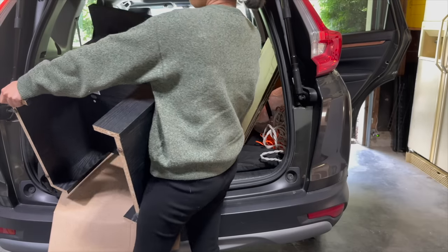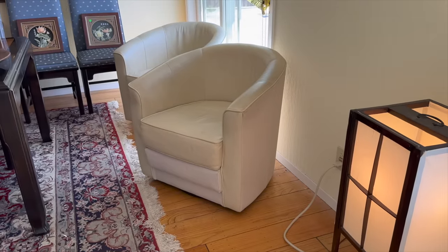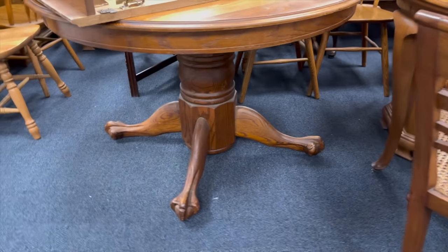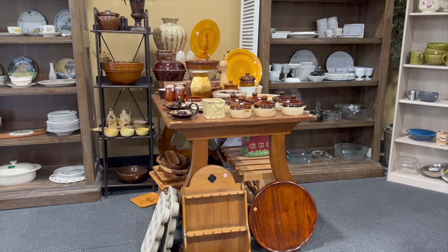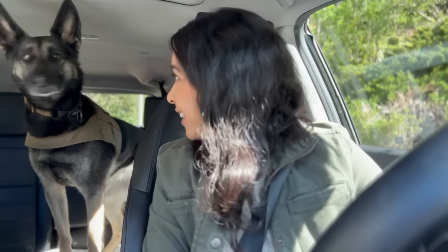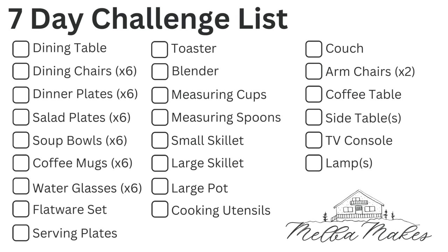Seven days, an empty apartment, used furniture only — that's the challenge. I haven't seen what the space looks like. This isn't a makeover video; the goal is to create a livable and furnished living room, dining room, and working kitchen filled with everyday items. All of our friends and family know we like to buy things used whenever possible, so I'm personally going to source everything used for one of our loved ones moving into a new apartment.